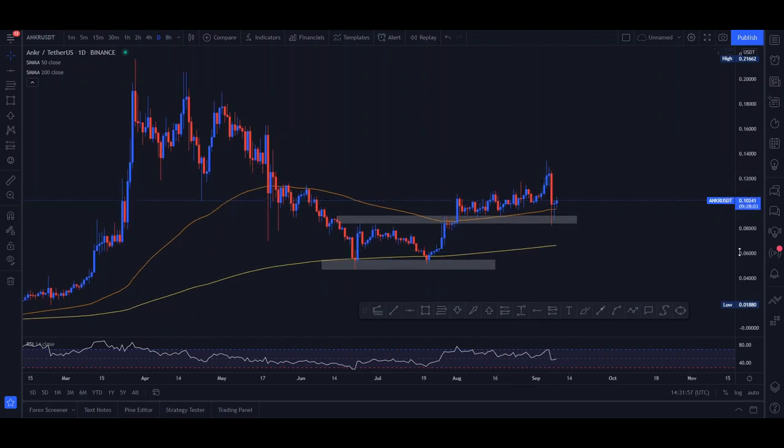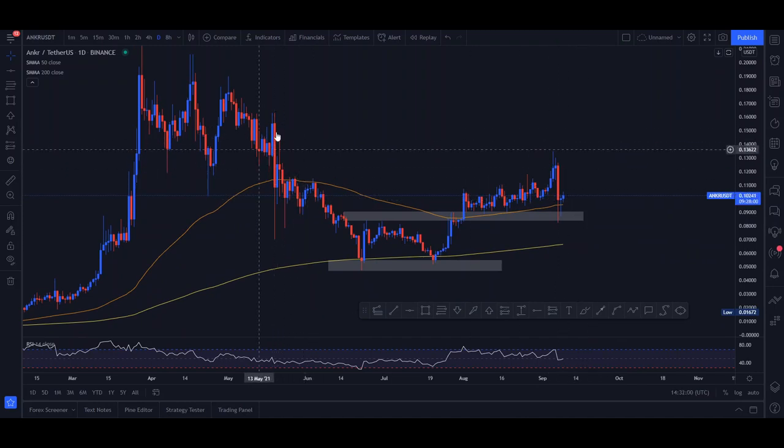As for this big red candle from yesterday — it's not really that huge in comparison to earlier ones. Basically what happened was: Bitcoin failed to hold above the 50k mark and dropped back down. On the other hand, we had El Salvador trying to adopt cryptocurrency as a way of payment for the whole country, and this was a reaction from the whole world to that event. We can take this whole downward move as profit-taking — traders simply taking profits from the bullish move.